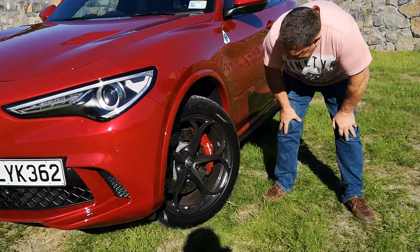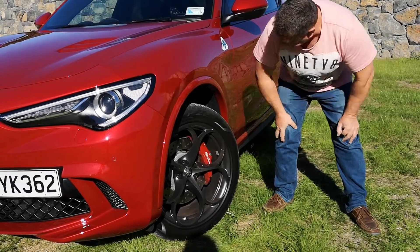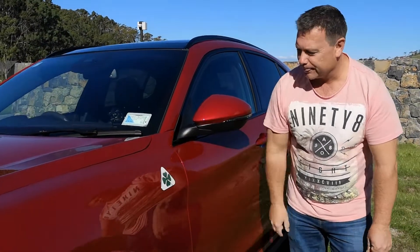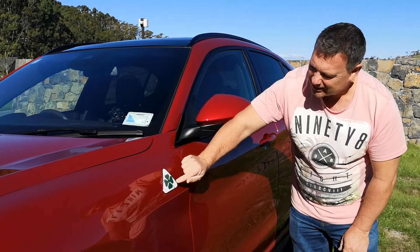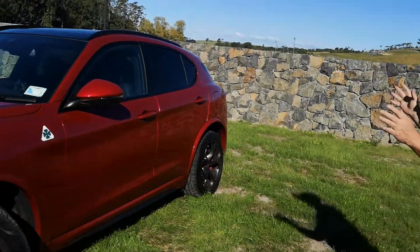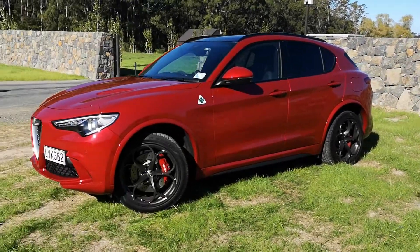I would assume they're Brembo brakes — look at that caliper. That's the badge you're looking for: Quadrifoglio. Based on their racing history and heritage, that is the badge you're after.